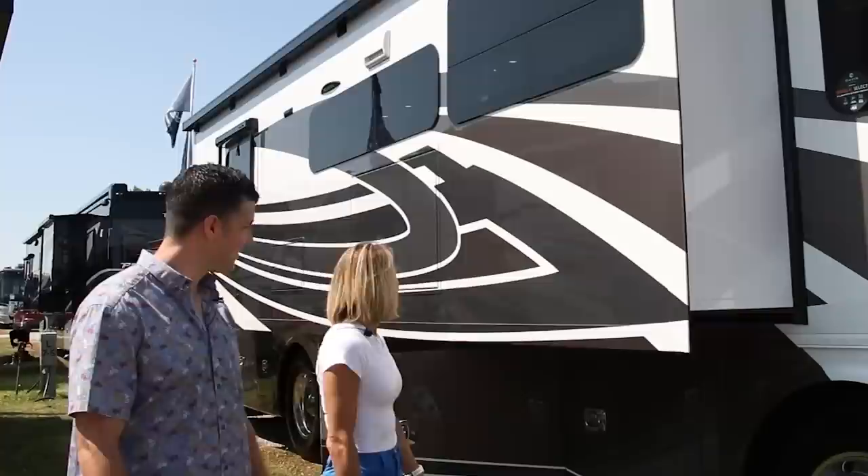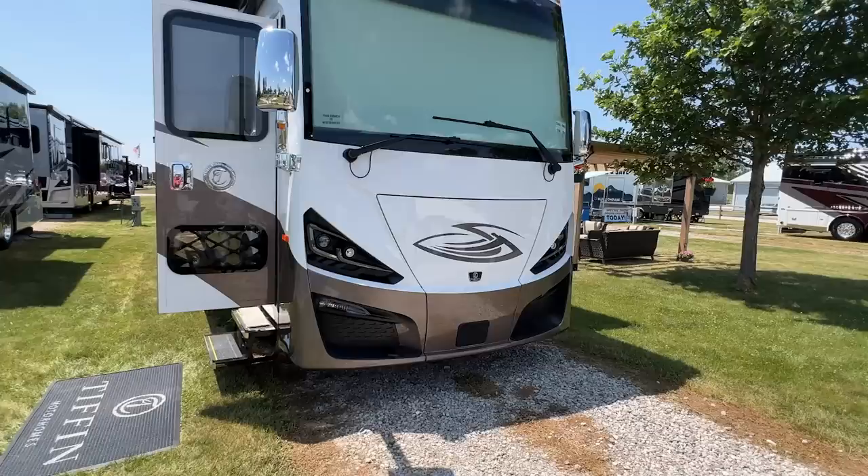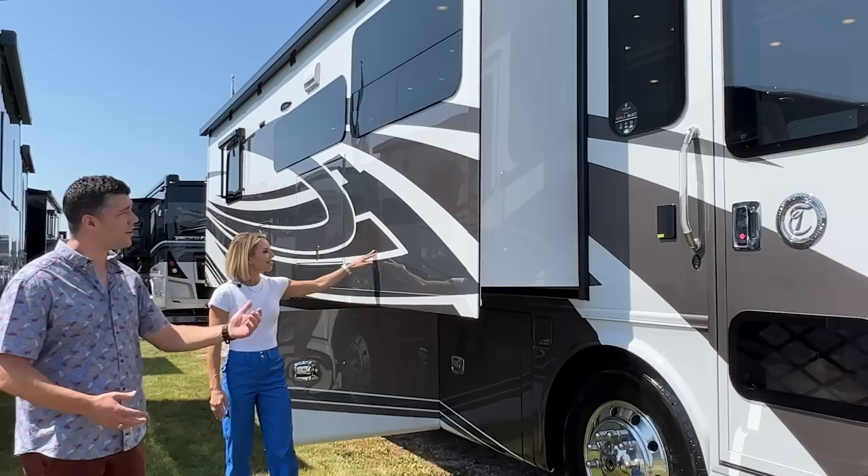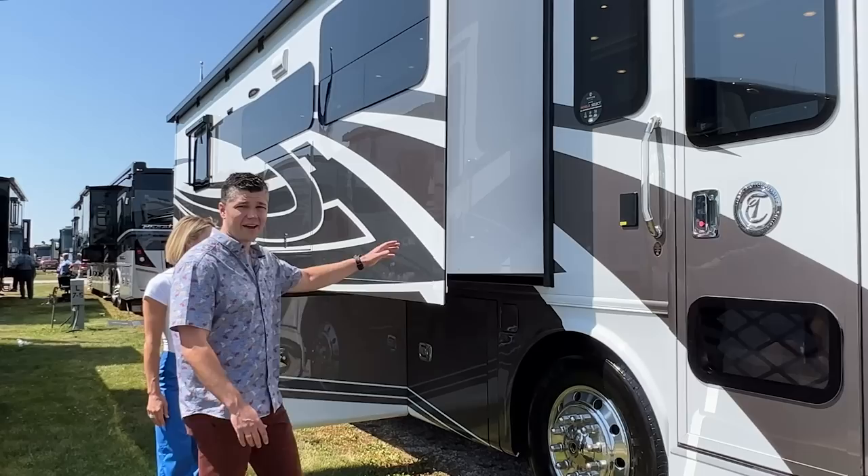What draws you to the exterior of this coach? Definitely the paint scheme — I love the colors, the scheme. It's not too much; the colors are classy, sharp, crisp. One of the things I always like to point out is we use BASF automotive grade paint — Mercedes-Benz standard paint. We do four coats of clear on all our exterior paint, and we use Noble Select fiberglass, which gives it a great crystal-clear, sleek, smooth finish.